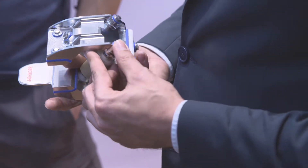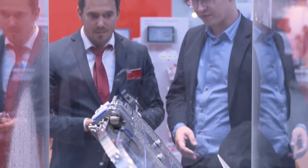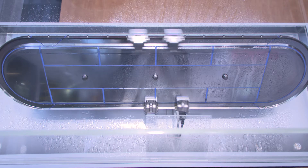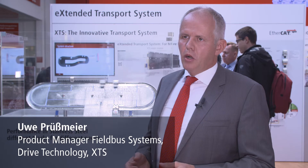With the highly compact linear transport system XTS in hygienic design, Bekoff presents a product introduction that enables maximum freedom of design with a minimum of components. The XTS is a modular system. When designing a machine, the user can take advantage of this modular system and adapt to his own geometries.